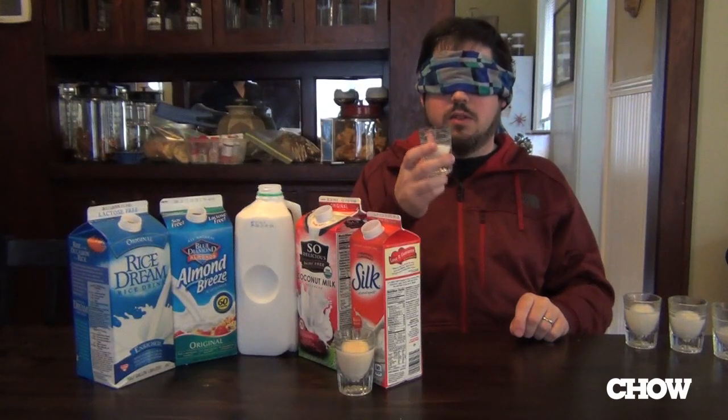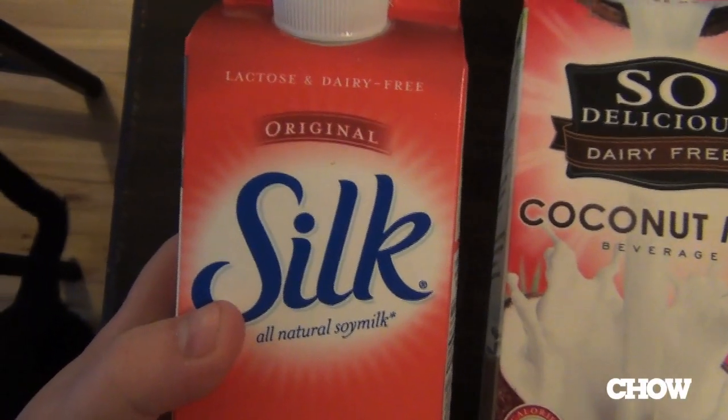This tastes like milk, so I'm going to say it's milk. Magic Hand, the final sample, please.